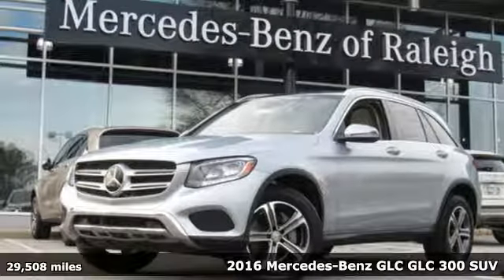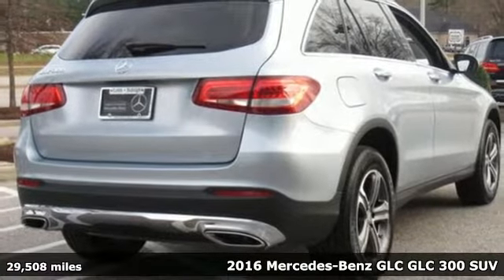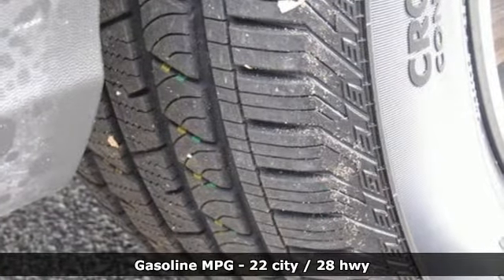Here's a certified 2016 Mercedes-Benz GLC. The shape ignites your passion for driving, and the engine delivers on that promise. Plus, it offers an exciting list of features.